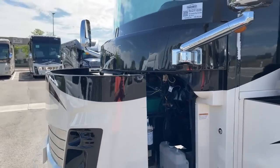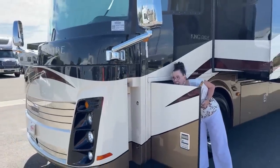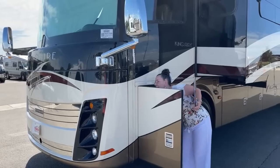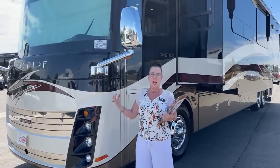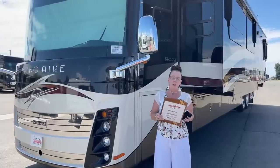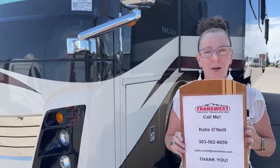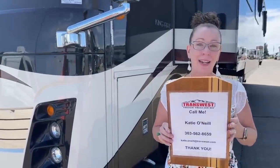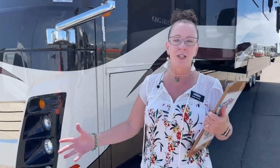If you are in the market for a really nice Dutch Star, a Ventana, a London Air, an Essex, or anything along those lines, I would really encourage you to stop and save a few hundred thousand dollars by coming to look at this King Air. Again, this is stock number 5U211228. My name is Katie O'Neill, here at TransWest Truck Trailer RV in sunny Frederick, Colorado. Tune in for a comparison video this coming Monday. For now, let's get you on the road — let's get you camping. Thank you so much for shopping with us; we really appreciate you.